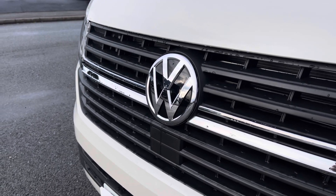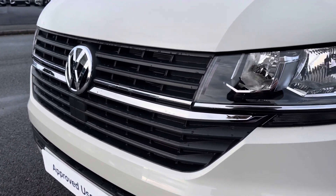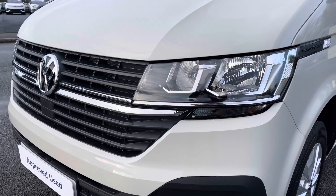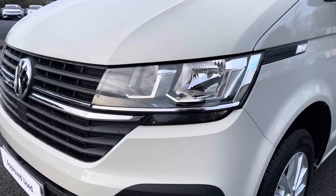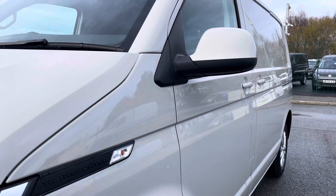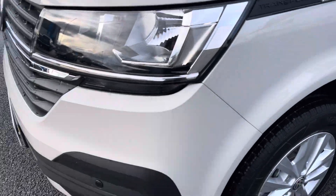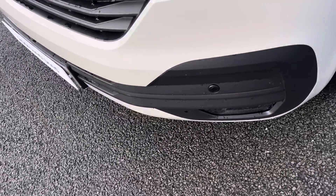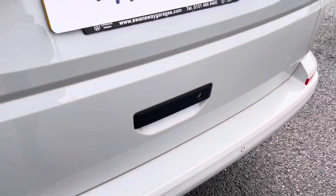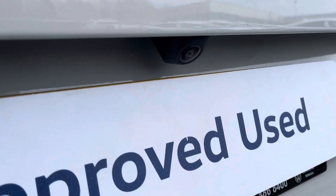You have that lovely chrome Volkswagen badge in the centre of the grille, along with your automatic headlights with separate daytime running lights which will keep you visible on the roads at all times. Just behind there you've got some lovely Transporter detailing, along with your fully electrically operated power folding and heated beam mirrors. You'll also benefit from parking sensors dotted along the front and the rear bumper, and these are both fully complemented by a rear view reversing camera for easy and safe manoeuvring.